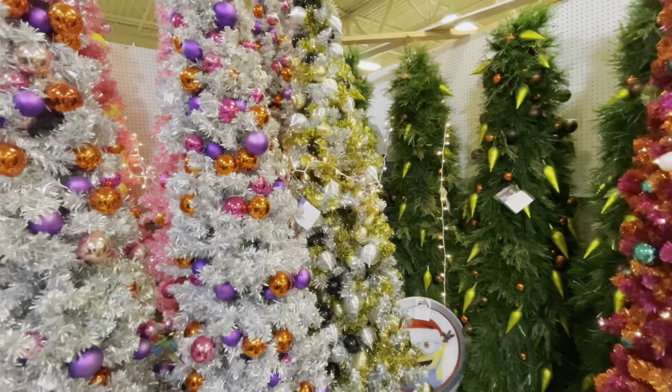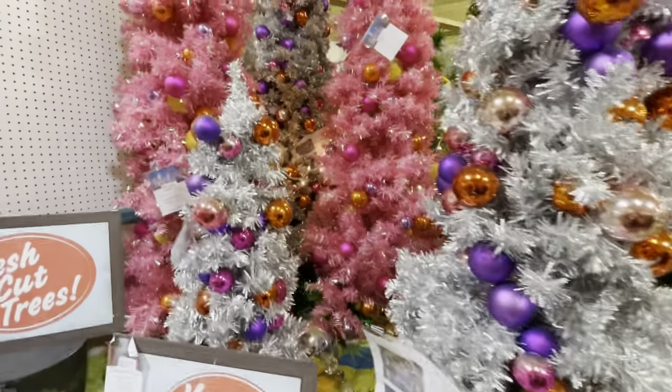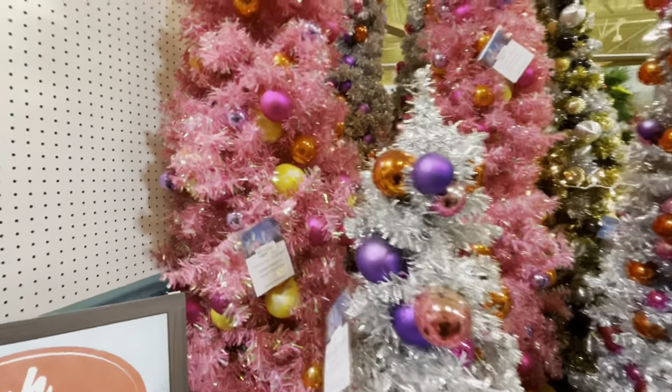The Minions prop sign is $150. And you can get your choice of Christmas trees — black and gold, silver, or pink ones.